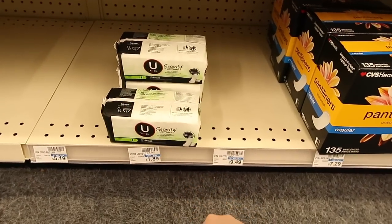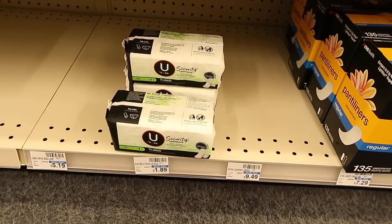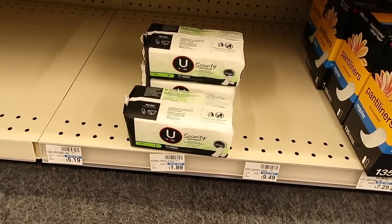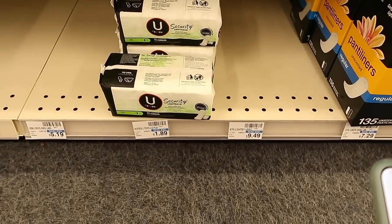Here we have the Kotex Light Days for $1.89, there's a buy one get one 50% off. You'll end up just paying $2.83, but then you get a $2 extra care buck back making it $0.83, or just $0.41 each.